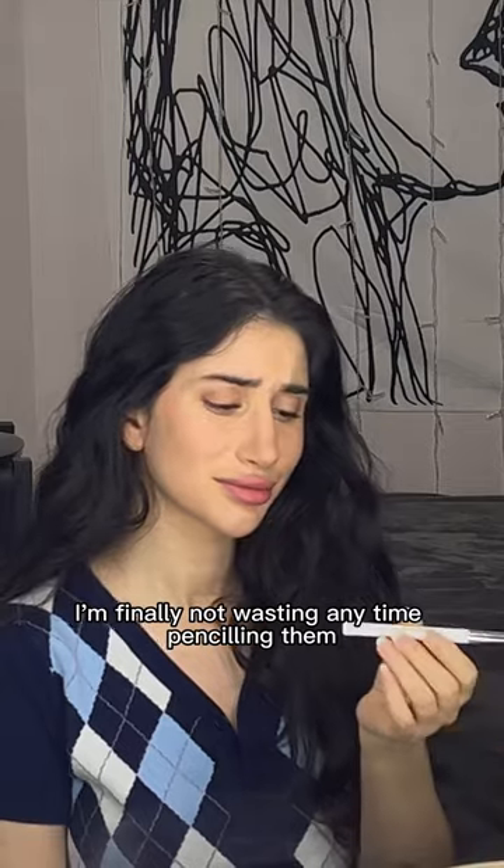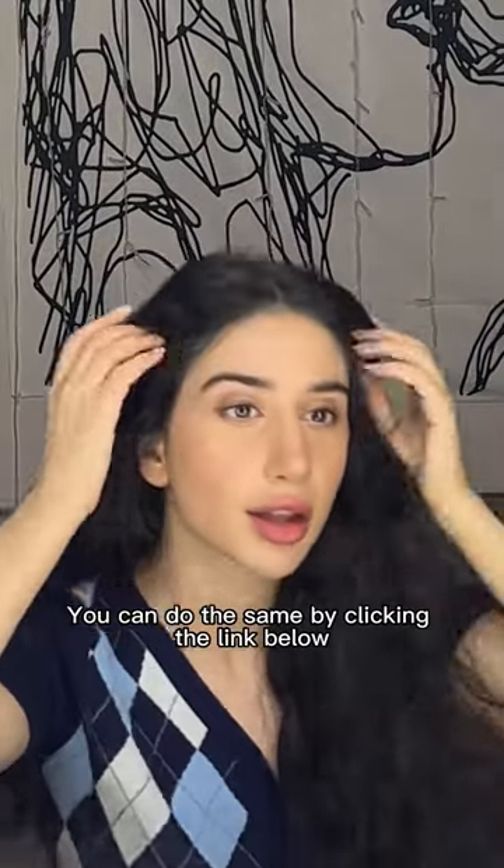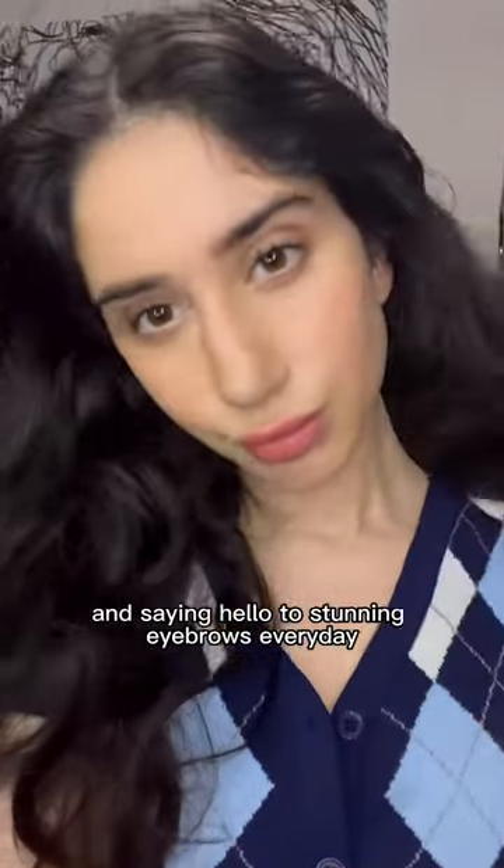I'm finally not wasting any time penciling them in anymore. You can do the same by clicking the link below and saying hello to stunning eyebrows every day.